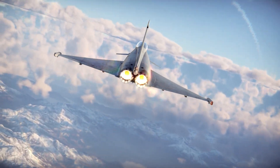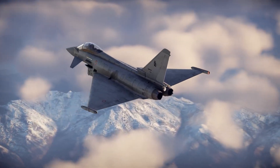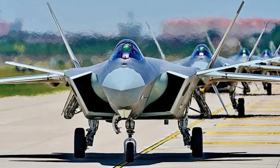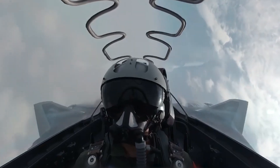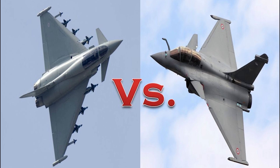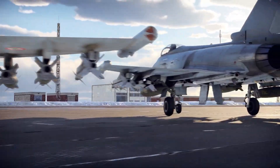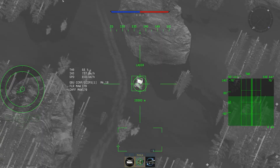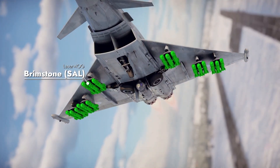When sizing up the Eurofighter Typhoon against the world's most advanced fighters from China and the US, the comparisons get intense and revealing. China's J-20 Mighty Dragon is a stealth fighter designed to slip past radars and strike from long range. In contrast, the Typhoon isn't a pure stealth platform — however, it beats the J-20 hands down in agility and dogfighting ability. Thanks to its superior thrust-to-weight ratio and delta canard design, the Typhoon can outmaneuver the J-20 in close-range combat, where stealth means little and quick reactions mean everything.